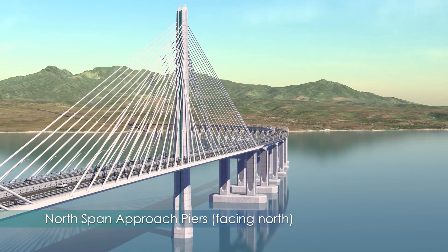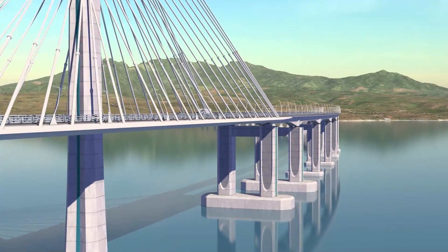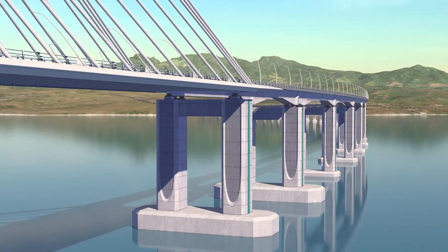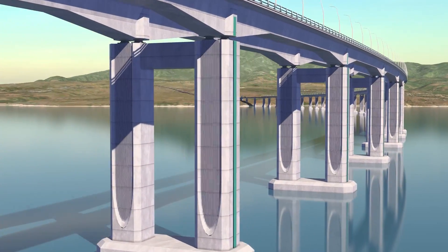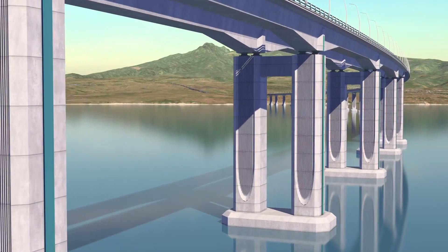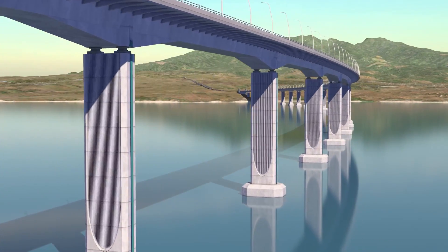As part of the family of forms, the marine viaduct piers share a similar textured inset with a curved base to match the towers, and the twin high level approach piers that lead up to both cable stay crossings have an extra single stripe of matching teal steel down their sides. The piers throughout the project are all comprised of precast concrete segments.